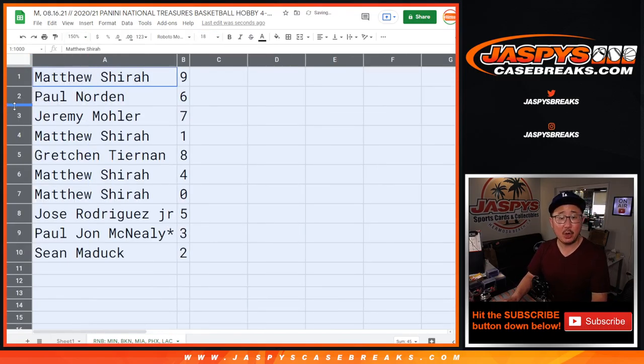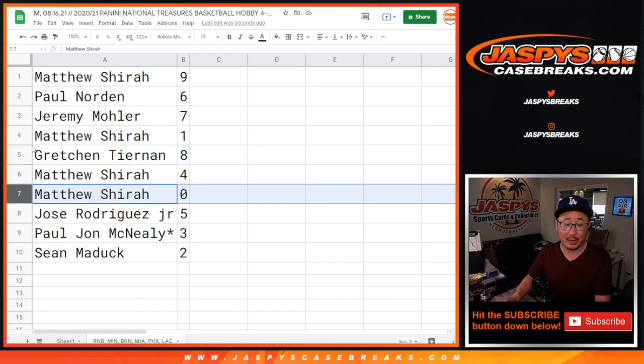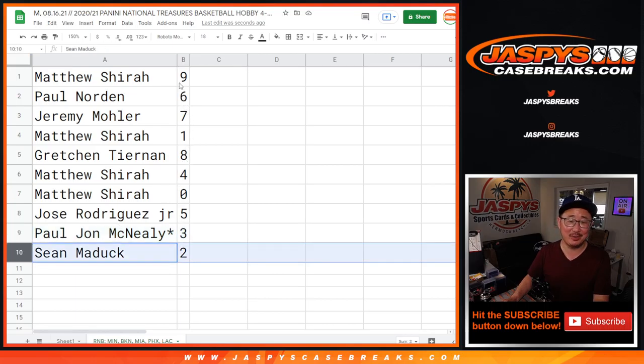Matthew with nine. Paul with six. Jeremy with seven. Matthew with one. Gretchen with eight. Matthew with four and zero. Zero — Matthew Sherrod gets you any and all redemptions for that group of teams, including one-of-one redemptions. But you also have one, so it's a moot point. Jose with five. PJ with three. Sean with two.